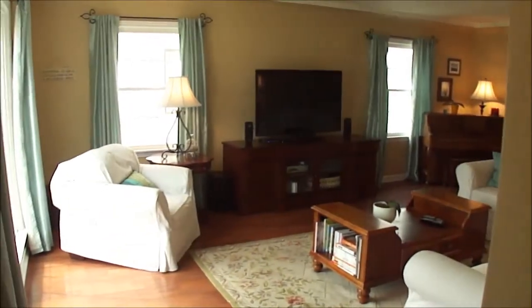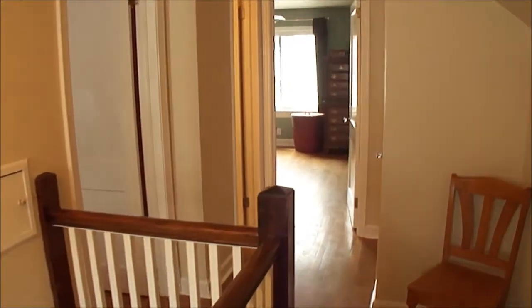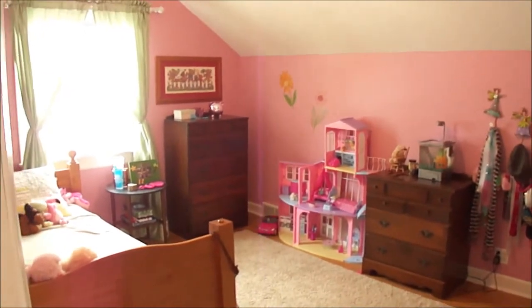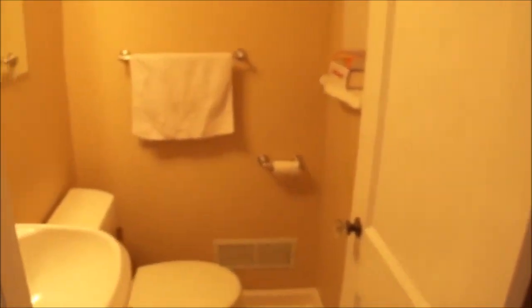We've just walked up the stairs and you can see beautiful original hardwood floors and a nice railing. Upstairs there are two bedrooms and a half bath. Here's your first bedroom — a nice big room with a lot of natural light and a closet. Again, beautiful glass doorknobs, and the half bath.